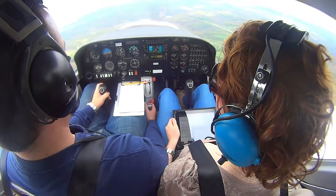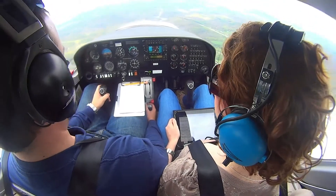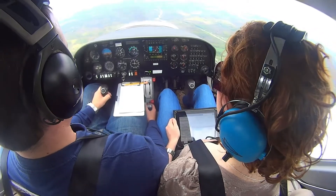Diamond 7 Delta Charlie, radar contact 7 miles northwest of London Airport. 7 Delta Charlie is at 3,100.